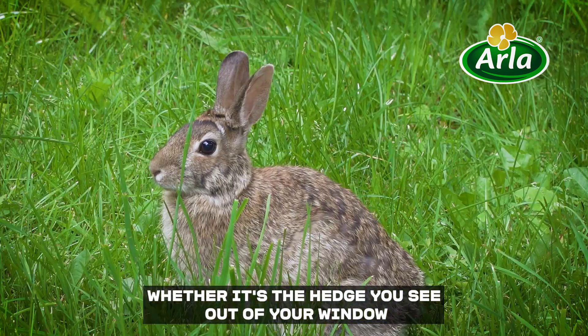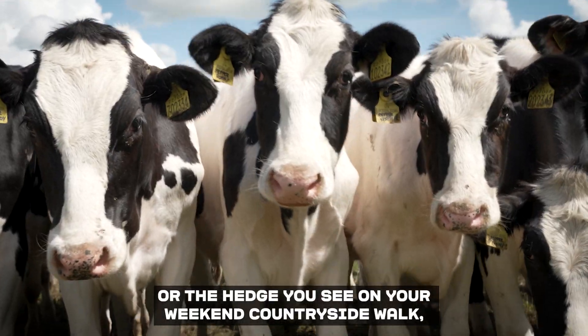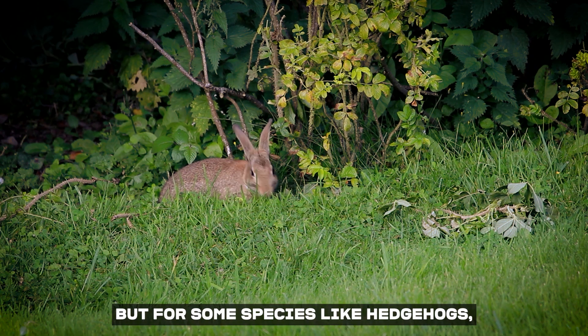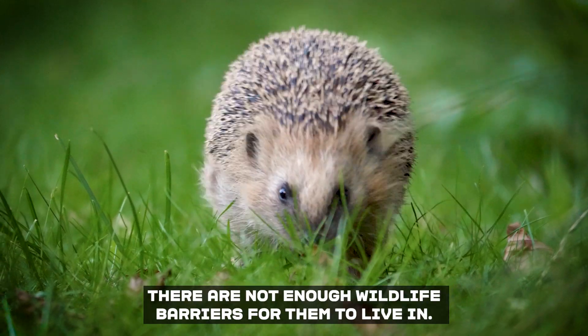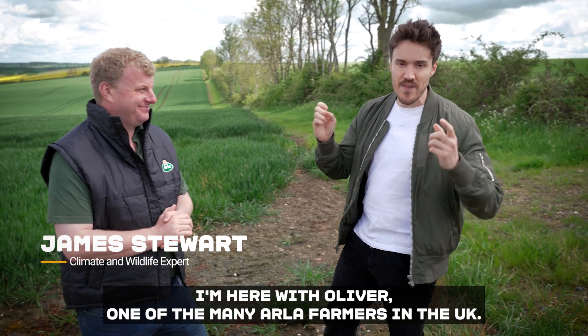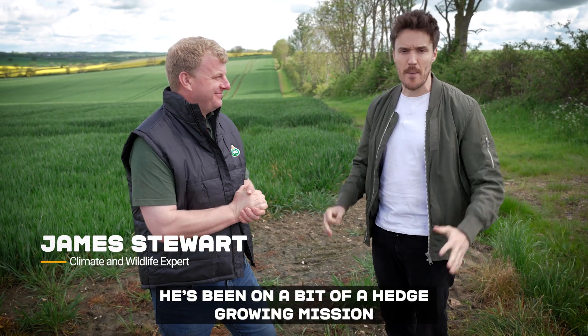Whether it's the hedge you see out of your window or the hedge you see on your weekend countryside walk, there are furry friends everywhere. But for some species, like hedgehogs, there are not enough wildlife habitats for them to live in. I'm here with Oliver, one of the many Isle of Care farmers in the UK who's been on a bit of a hedge growing mission.